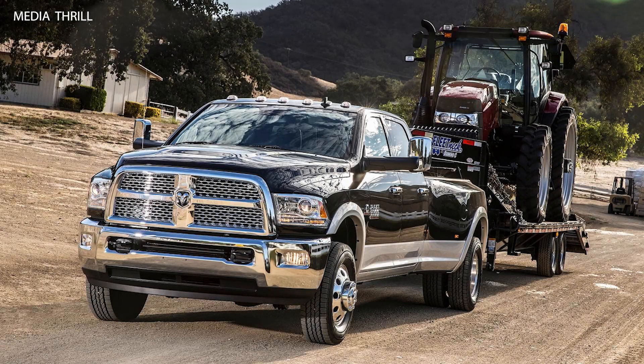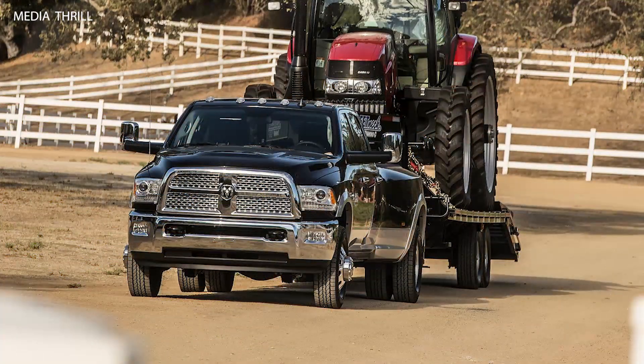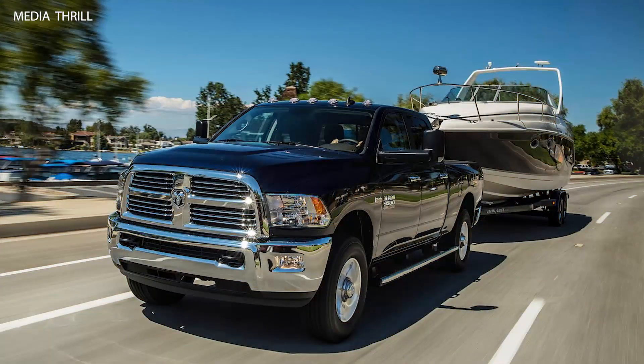The Ram Heavy Duty lineup for the 2014 model year offered robust and capable trucks designed for towing, hauling, and rugged work duties. Here are 15 facts about the Ram Heavy Duty trucks from 2014.